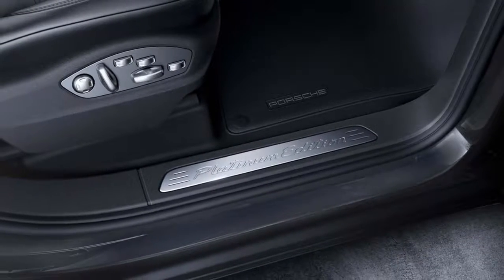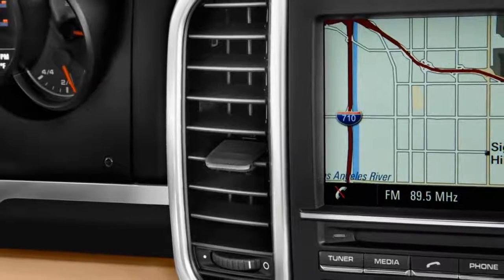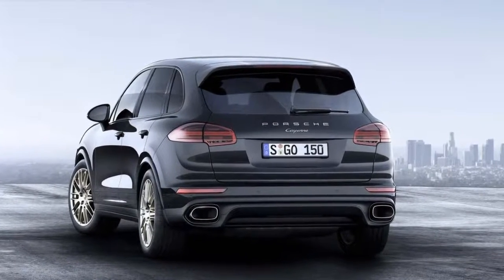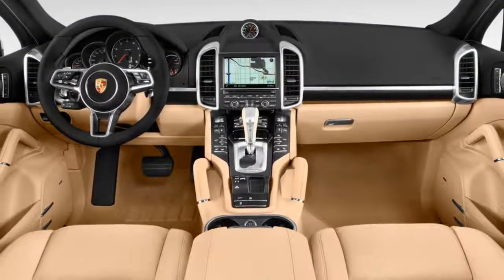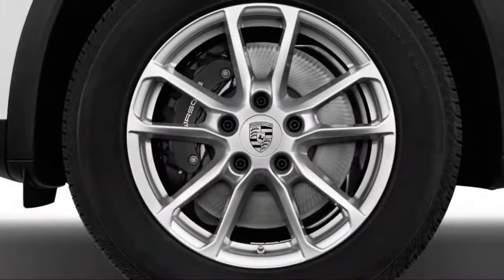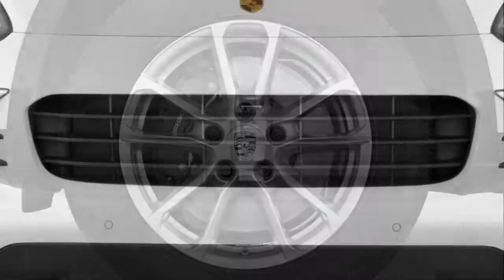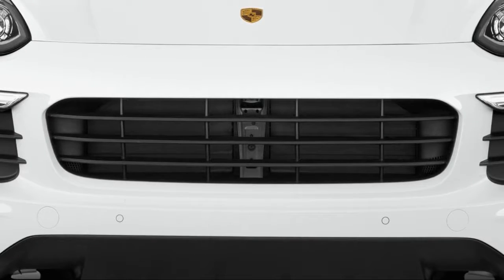The Cayenne SE Hybrid is for efficiency-minded shoppers, although its neon green trim pieces and brake calipers aren't exactly inconspicuous.